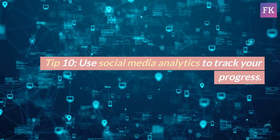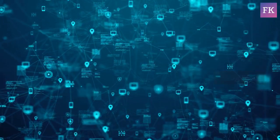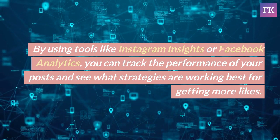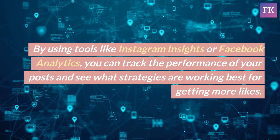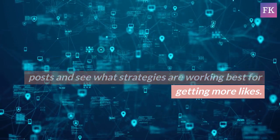Tip 10: Use social media analytics to track your progress. By using tools like Instagram Insights or Facebook Analytics, you can track the performance of your posts and see what strategies are working best for getting more likes.